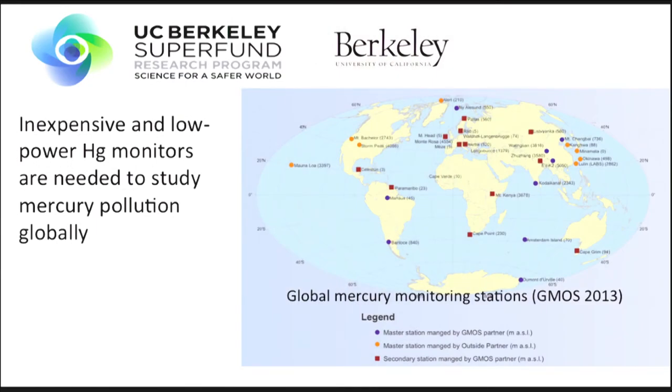These are all of the sites where they currently have ambient monitors. As you can see, it's not exactly covering the map. The more points we have, the better we can model the transport of mercury and the better we can regulate mercury globally, because it is in fact a global pollutant that travels all over. Mercury pollution from China affects us in America, and our pollution affects those all over the world as well.